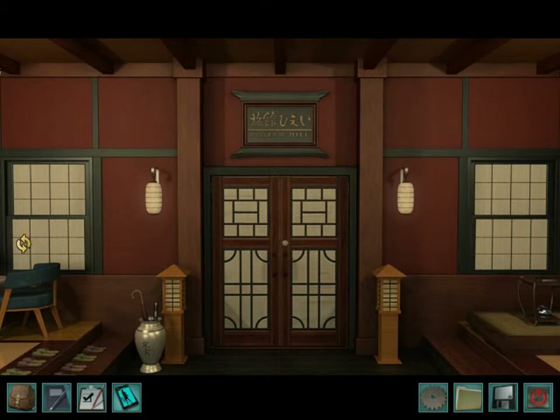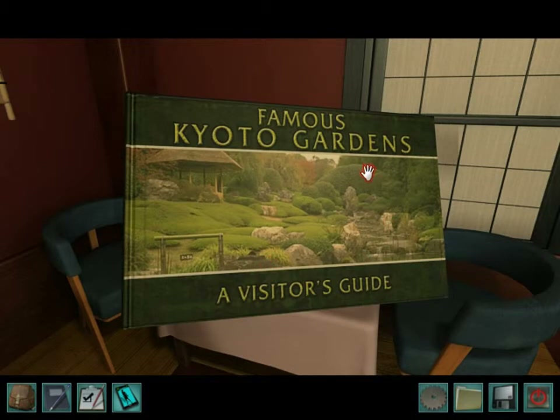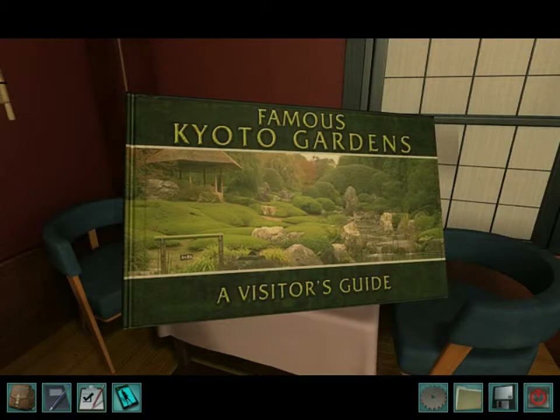Anywho. That's where the entrance is where we came from. This is slippers. Here's another interesting book — Famous Kyoto Gardens, a visitor's guide. It's displaying rock gardens of the Temple of the Peaceful Dragon. I'm not gonna even try to say the Japanese name — I'll probably say it very wrong. It's just describing different stones, the five basic stone types used in a rock garden: soul stone, body stone, heart stone, branching stone, and ox stone. Interesting little bit of info there.